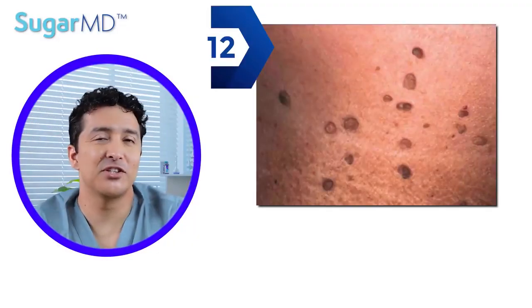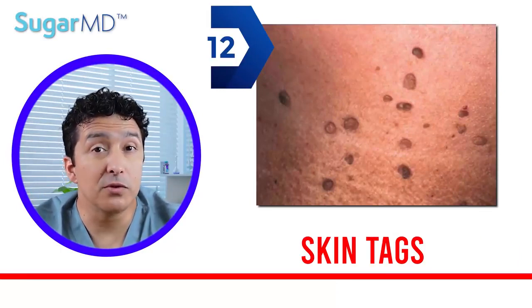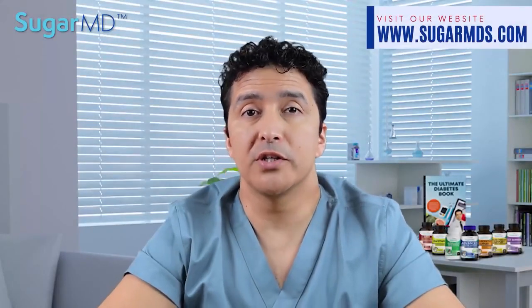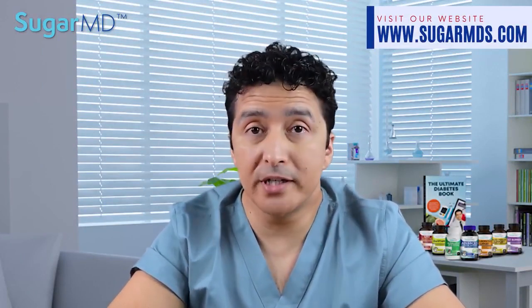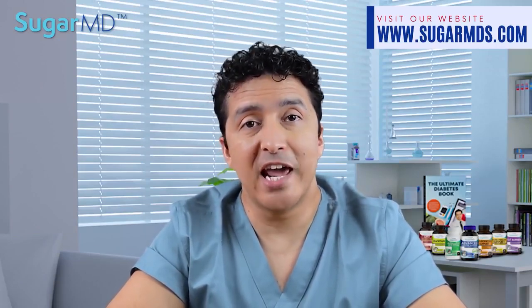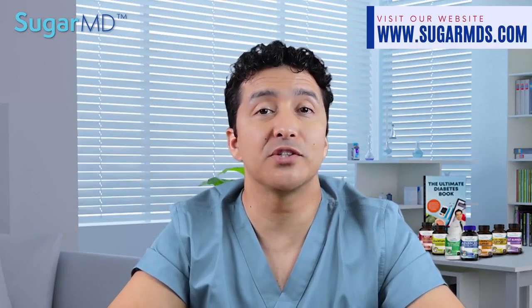And the last one — number twelve: skin tags. Many people have skin tags, little growths on their skin that hang on a stalk. While skin tags are generally harmless, having a lot of them could indicate that you have way too much insulin in your blood, or that you may have type 2 diabetes already. The eyes, neck, armpit, and groin are the most typical sites for these growths.